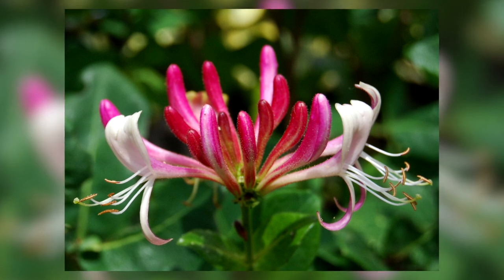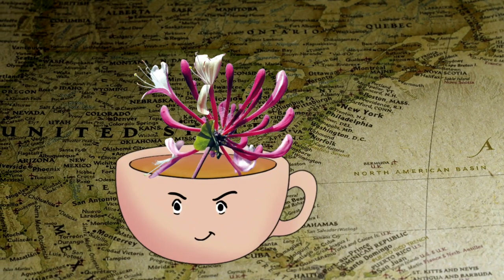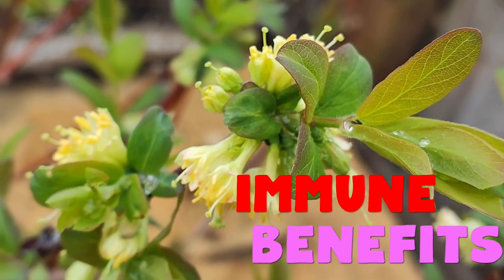Honeysuckle has become a major invasive species in North America. There are about 180 species, only 17 of which are usable. Some of the berries from certain species are problematic, but luckily the tea is generally made with the flowers, not the berries, so that issue largely doesn't apply to the tea.